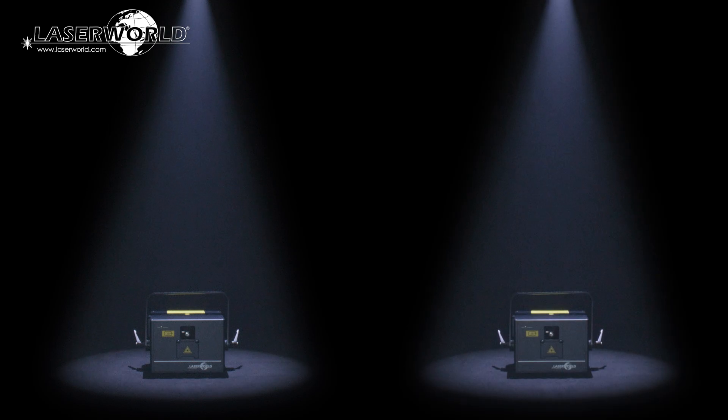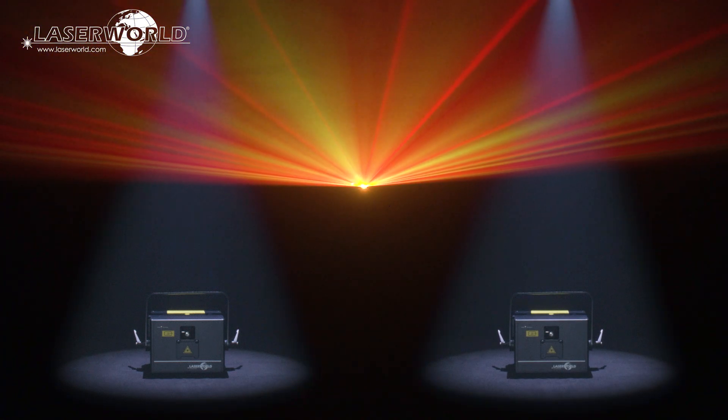The CS2000RGBFX MK2 as well as the CS4000RGBFX are lightweight units with a durable housing. They are incredibly affordable and provide extreme power for the price.